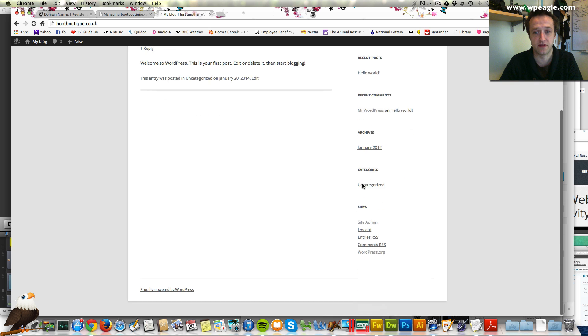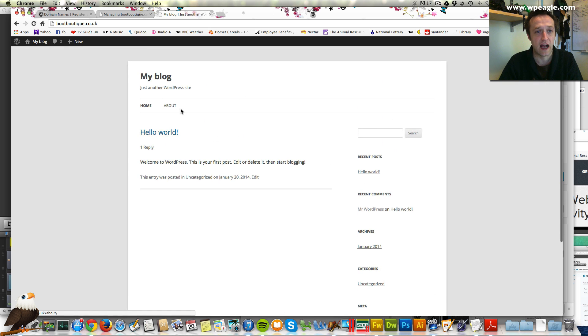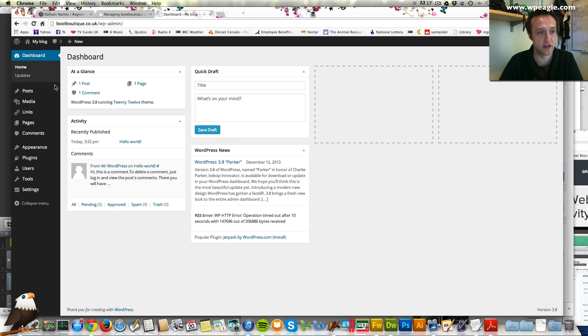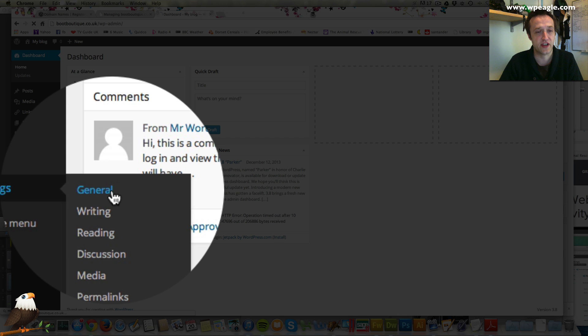That's done. Now if we go back and visit the site you can see it's changed and it's ready to go. So let's create a few pages and give the WordPress website a name — let's start there. Go to the dashboard. The first thing we're going to do is set the name of the site — you'll find all these things within settings and then general.